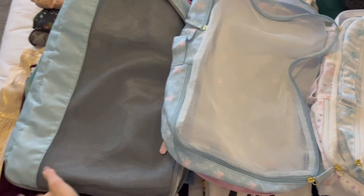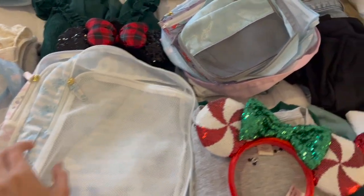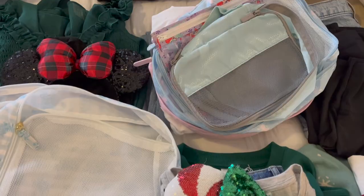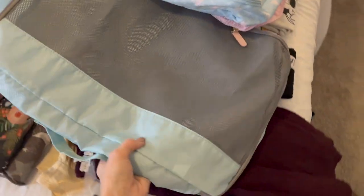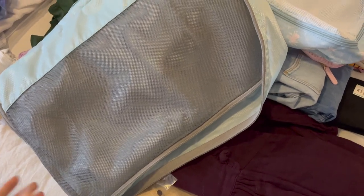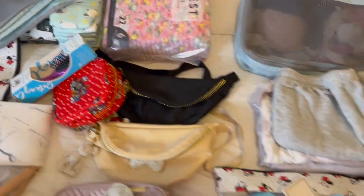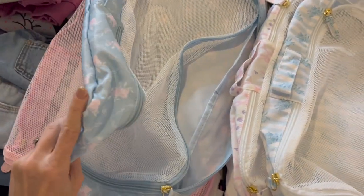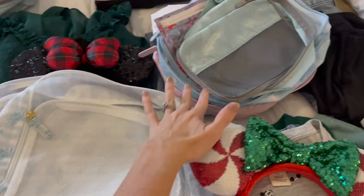Here are the packing cubes laid out: I have one extra large size, two large size, two medium size, and then a variety of smaller sizes. Basically what I do is start with the biggest size first. The extra large size I usually use for Ellie's nighttime items — she has a lovey, a blankie, I'll bring a crib sheet if needed, her nighttime diapers, her sound machine. There's just a lot that goes into toddler nighttime. I'm going to use the larger ones for all of my outfits as well as my toddler's outfits, and then figure out what I want to use the smaller sizes for after that.